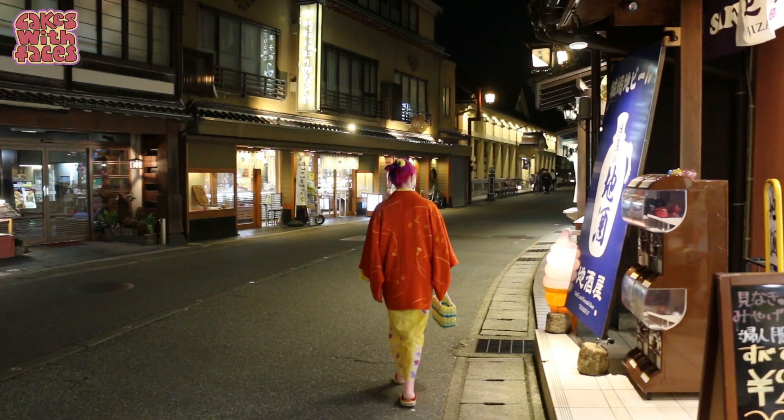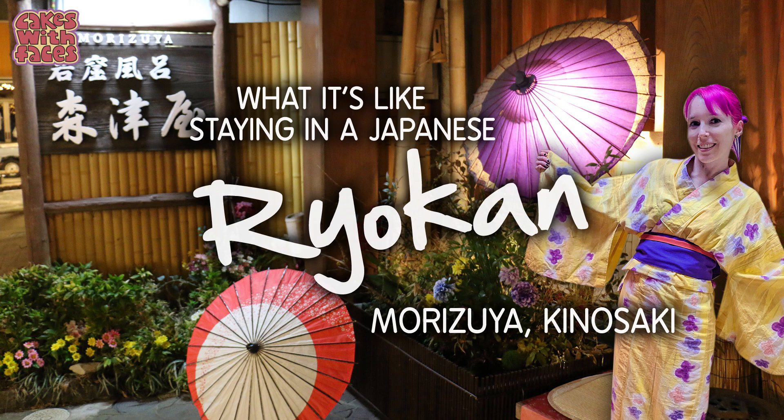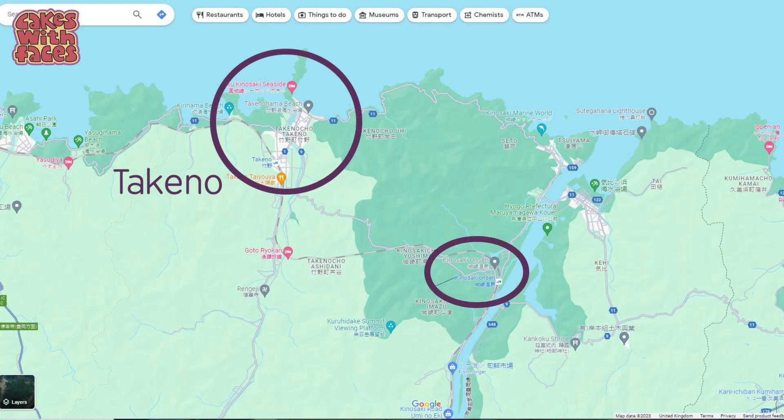For more about Kinosaki, take a look at my previous videos — there's one about the town and what there is to do there, and one about the ryokan I stayed at. Make sure you're subscribed for new Japan videos on Thursdays. Here's our train to the seaside — we're going to Takino, which is just one station along from Kinosaki.